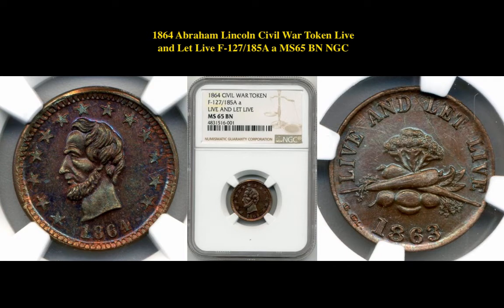Our next pick is an 1864 Abraham Lincoln Civil War Token Live and Let Live F127-185A MS 65 Brown NGC. This Civil War Token is currently listed at $6,750.